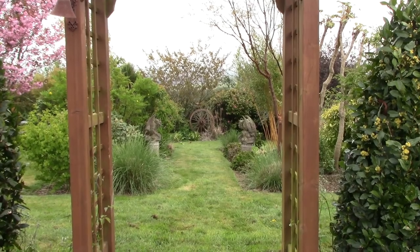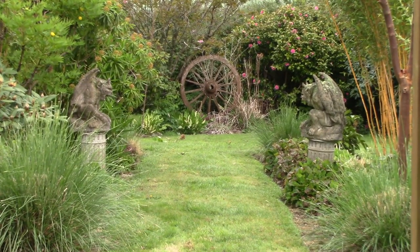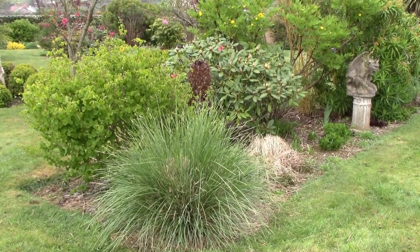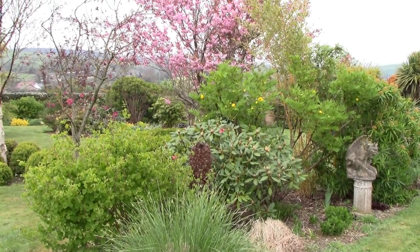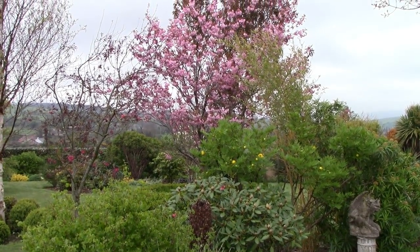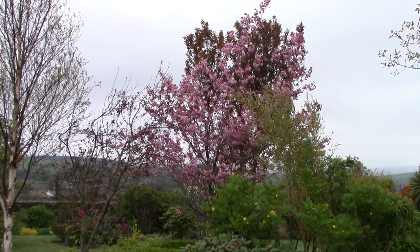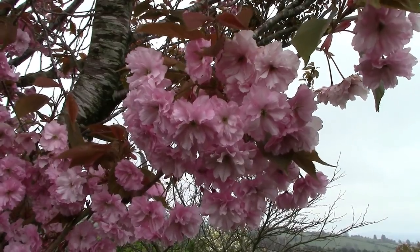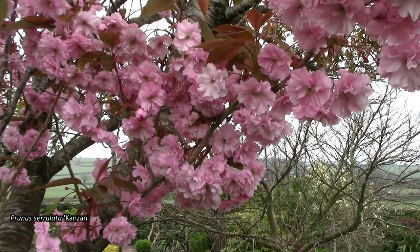Can you hear that buzzing? There are a great number of bumblebees going about their business at the moment, which is very welcome. We're taking a shot of a group of bushes with the cherry blossom in the background. This is a beautiful cherry blossom, my most mature one, and it's just looking super at the moment — so many flouncy, bouncy double pink flowers, really gorgeous.